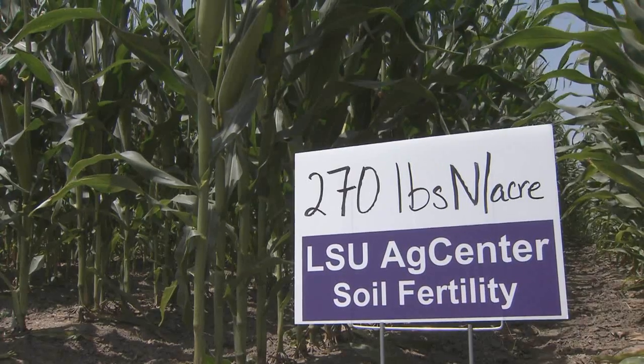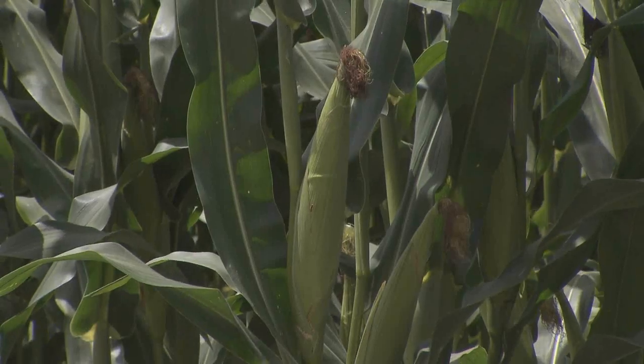The seed treatments didn't fail because they're not good — it's just they ran out of time. They got so much rain after they planted; it was really the worst-case scenario. AgCenter crop fertility specialist Beatrix Haggard is researching products that help prevent nitrogen loss under heavy rainfall.